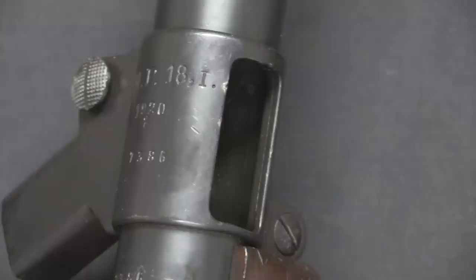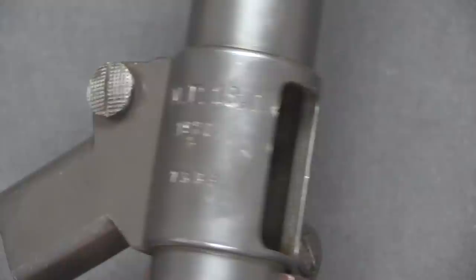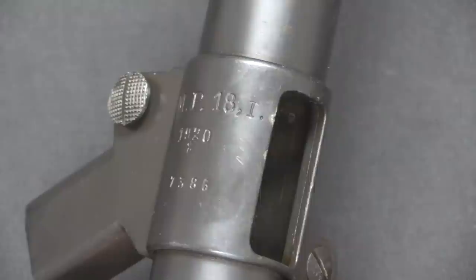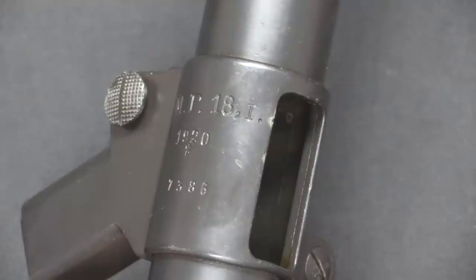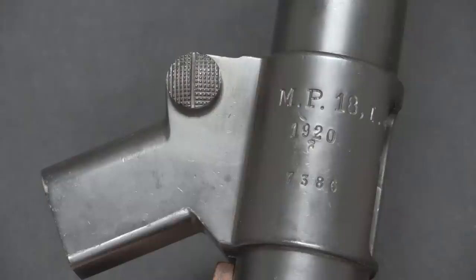One thing to touch on is whether the designation suffix is a Roman numeral I or a capital I — nobody's really sure which, and nobody's come up with a definitive explanation for what it means. While there is the MP28,2 and at least one version of MP18,IV, no one has located an MP18,2 or ,3, or an MP28,1. One theory is that the IV — the V — stands for 'verbesser' or 'improved,' which makes sense in some ways but not necessarily in all. It's just an interesting mystery out there, and until someone finds more documentation, we probably will never know.